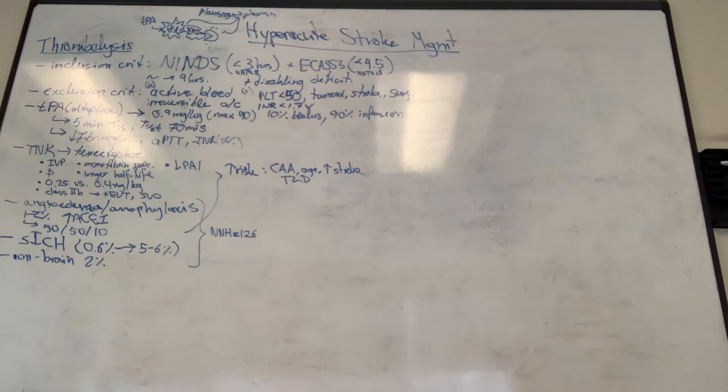In terms of benefits, from the NINDS trial using mRS 0-1 at three months as the outcome: without TPA, about 39% of patients achieved that favorable outcome, versus 54% with TPA. So for every 100 people treated with TPA, 15 more will benefit with disability-free survival - which aligns with the NNT of about 8 within 3 hours and 15 within 4.5 hours.